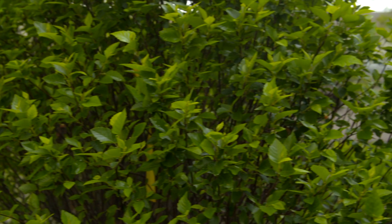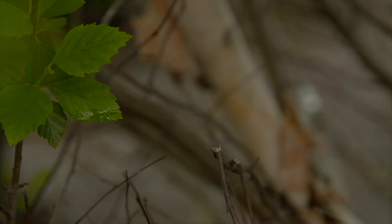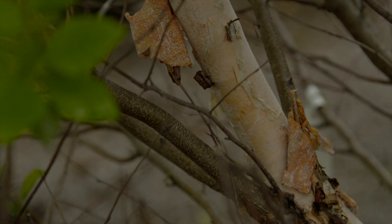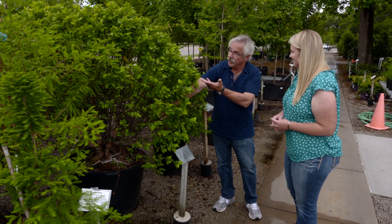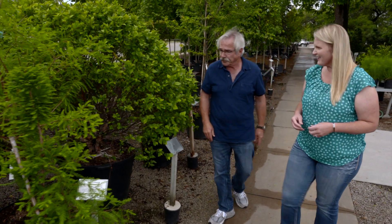It doesn't look as much like a tree — it's more of a shrub. But it still develops that beautiful exfoliating bark, which is a key feature in the full-size tree. So rather than have this giant tree in your yard, if you like river birch, you can still have one and just go with the shrub form.